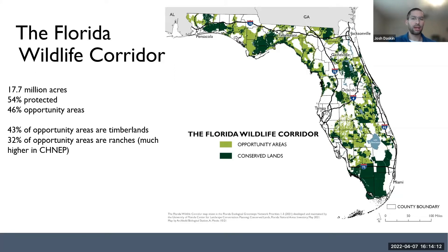Those of us working on the corridor vision are in no way suggesting that it's the only conservation priority in Florida or that it solves all the problems we have with Florida's environment. However, 82% of proposed Florida Forever and 86% of the top tier of Rural and Family Lands Protection Program areas are within the corridor — those are the state's two most important and longest lasting land acquisition and easement programs. So there's great overlap with existing conservation priorities and programs.